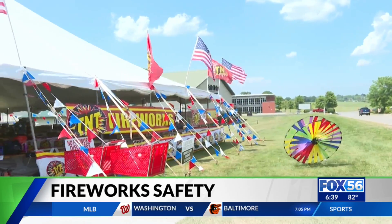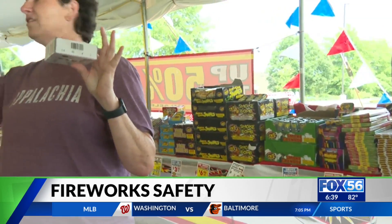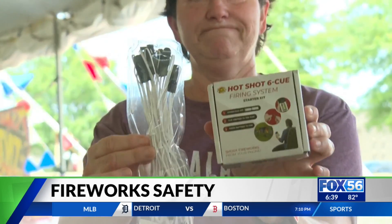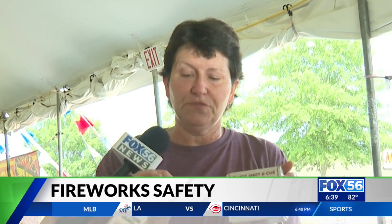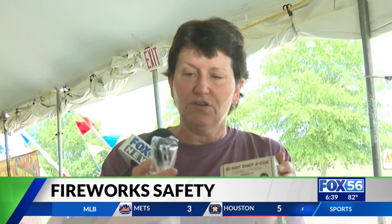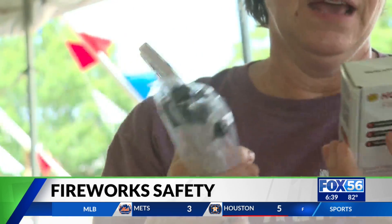For a second year in a row, the fireworks tent off Brandon Road is selling a new type of firework that has an extra layer of protection from being accidentally burned. You attach a small box to the lighted end of the fuse, then set the firework off from your phone at a very safe distance — so really safe, and even kids could push that button if they're at a safe distance with their parents.